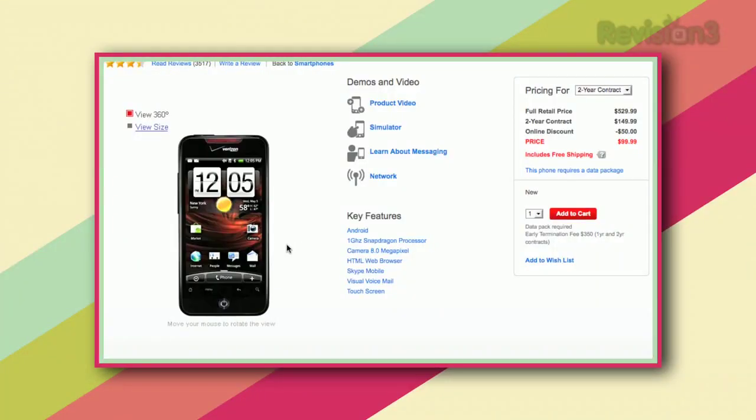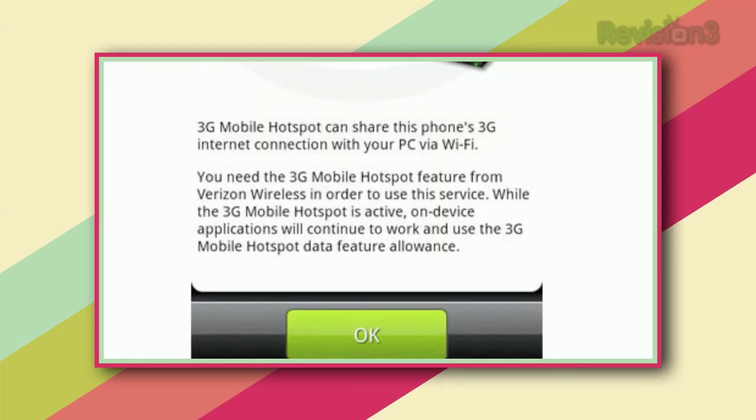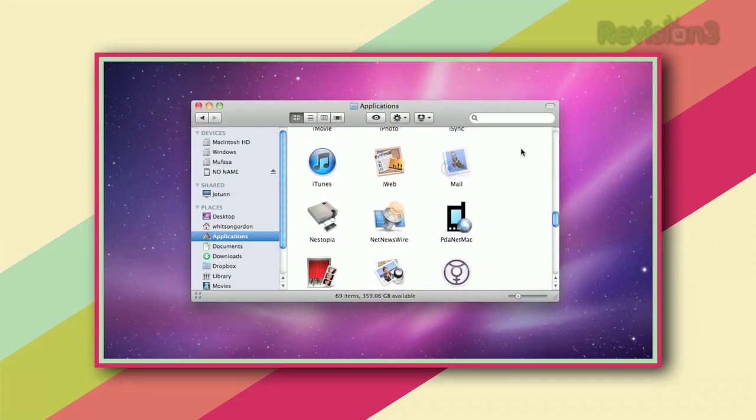You can get Wi-Fi pretty much anywhere nowadays, but if you're in an area without internet, you can use your smartphone's internet on your computer. Whitson's going to show you how to tether your Android phone with PDAnet, and I'm going to show you how to tether with MyWi on your jailbroken iPhone. Many phones can get tethering plans through their carriers, but they cost a lot and aren't available on every phone. With an Android app called PDAnet, you can get these features for a one-time fee of just $15. Just download the app from the market, then download the corresponding app on your Mac or Windows PC.